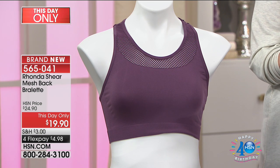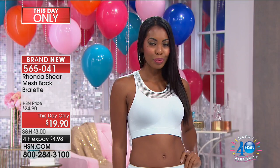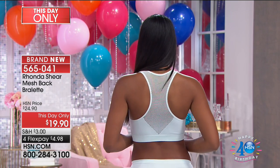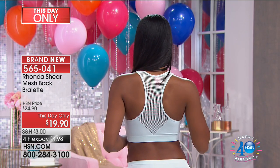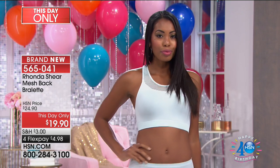They're seamless, and not only that, they still give you the support — they give you the shape, they give you the back smoothing like magic. Look at the back of this! All of that bra bulge is taken care of, but it's that detailing in the back.